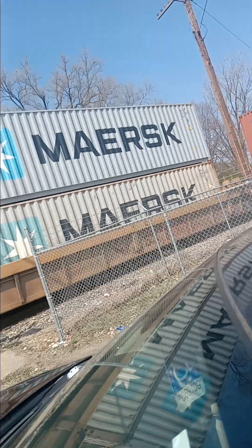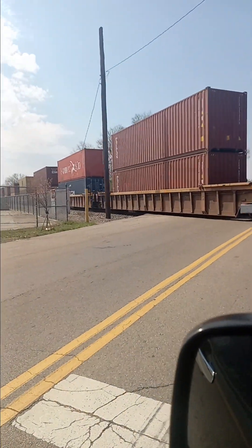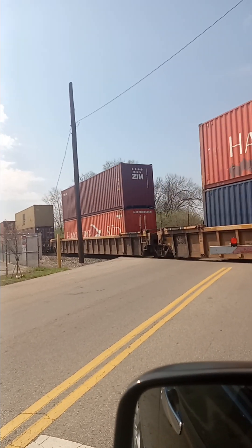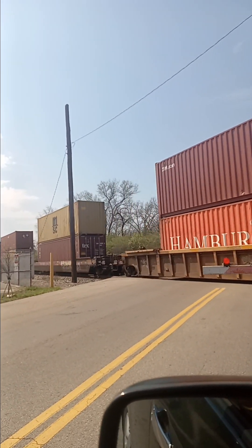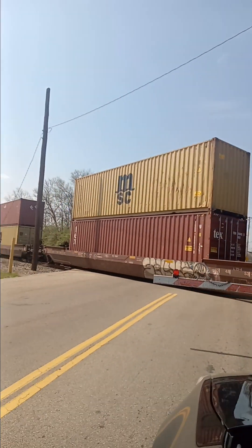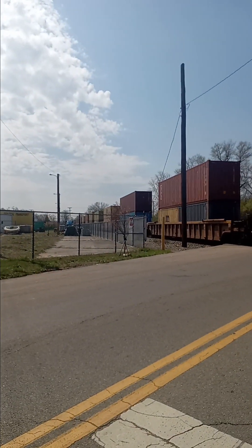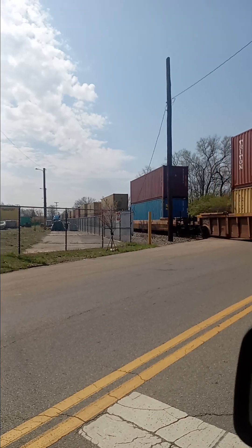Northbound CSX Intermodal. This is — I think, I could be wrong — I think it's CSX-I 142. Real Fading Vibes in full effect, baby.